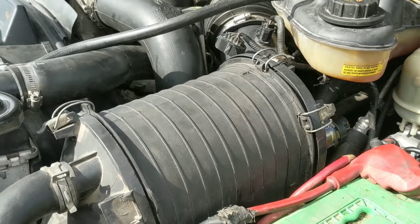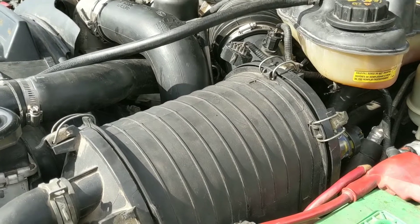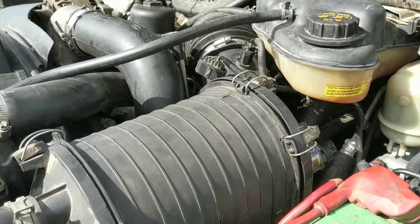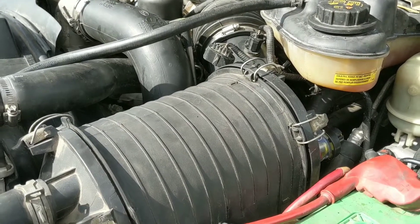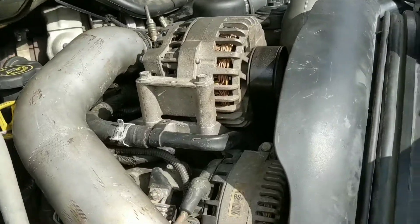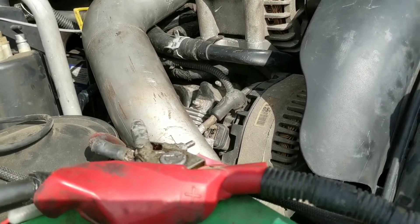Then it started running bad. I drove it from my car lot over to the shop and it started really running bad — it had white smoke. I thought, well, I've got an EGR failure. So we started preparing to do an EGR delete and began tearing it apart.